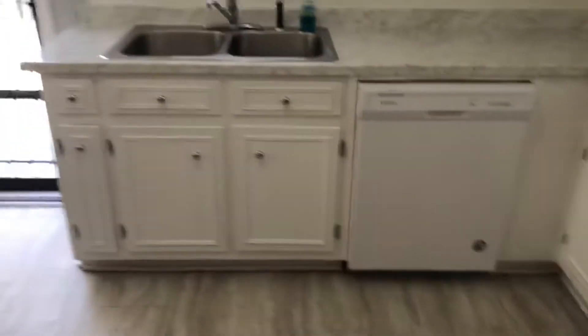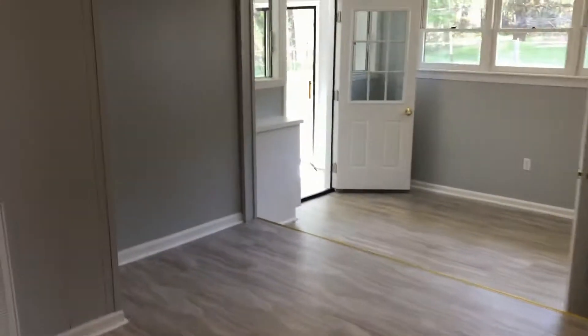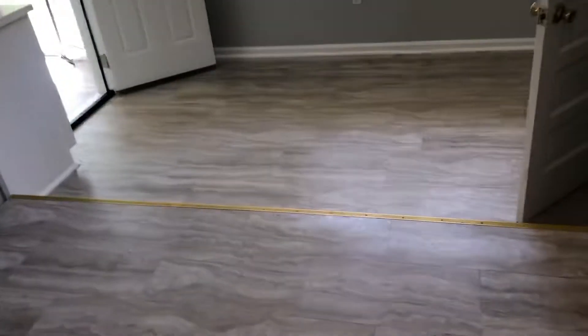Fairly new appliances and new cabinetry. Dining room area with built-ins.